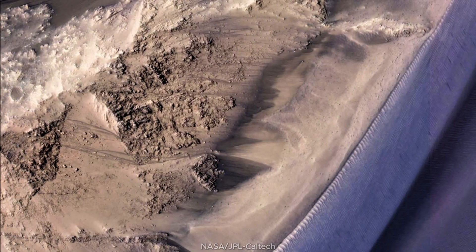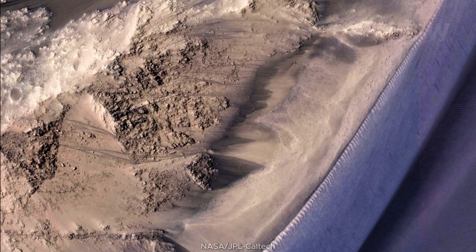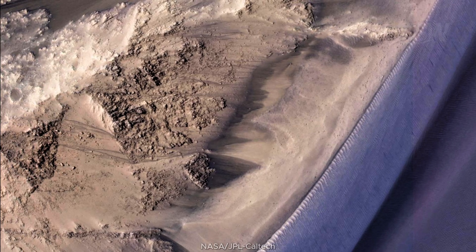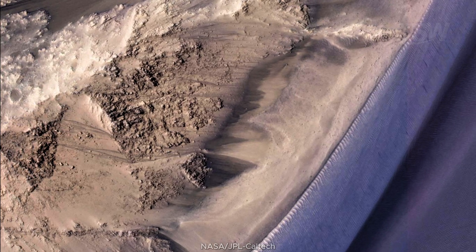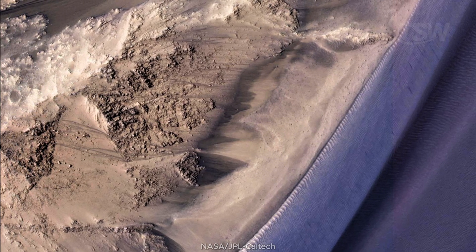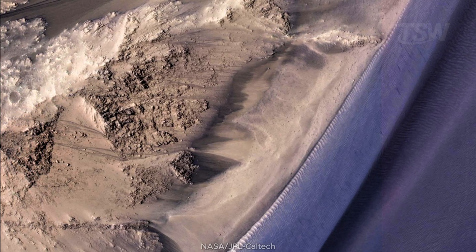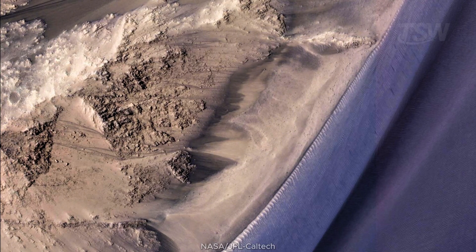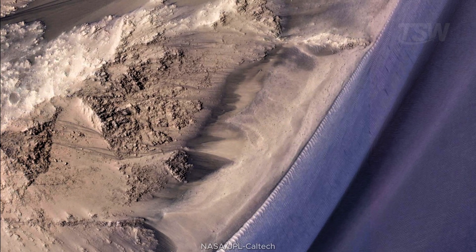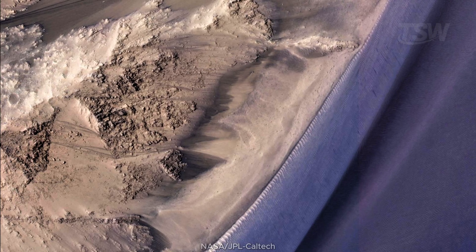Another intriguing signature is the seasonal lines on the slopes of Valles Marineris — RSL, or Recurring Slope Lineae. They appear and fade during warmer seasons, running downslope like small dark streaks. For years, scientists debated whether they were connected to briny flows, dry granular avalanches, or something else. Whatever the dominant mechanism, they show that the surface still breathes, responding to seasonal changes.